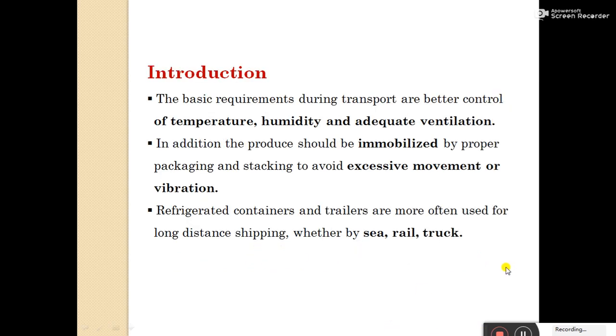In mode of transport, the basic requirements during transport are better control of temperature, humidity, and adequate ventilation. In addition, the produce should be immobilized by proper packaging and stacking to avoid excessive movement or vibration.